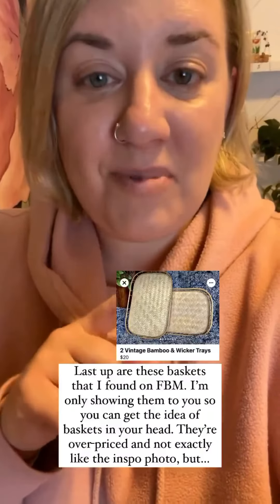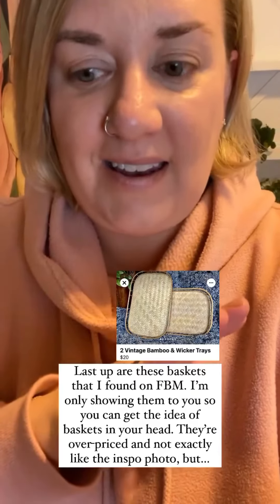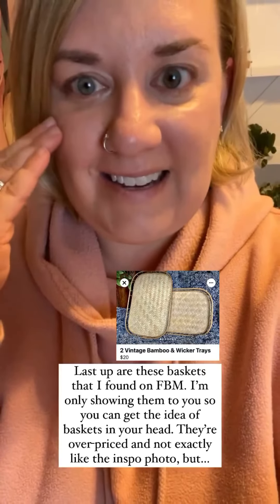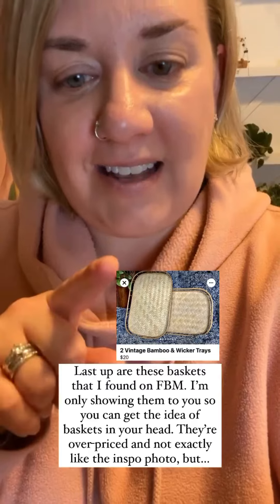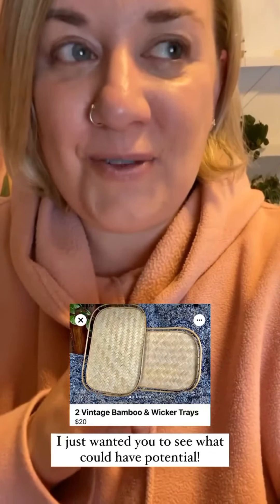Last up are these baskets I found on Facebook Marketplace. I'm showing them so you can get the idea of baskets in your head — they're overpriced and not exactly like the inspiration photo, but I just wanted you to see what could have potential.